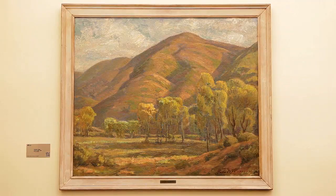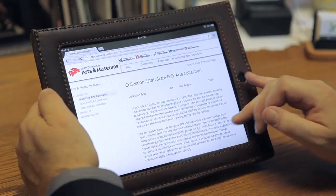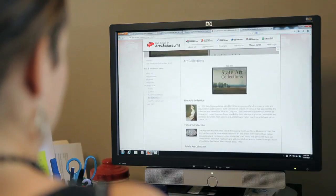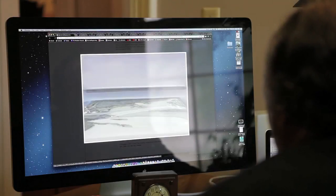One of the models that we have here is that we use the future to preserve the past. We are a very large state geographically, and so in order to reach our customers, online is the best solution. We offer databases of historic manuscripts, we offer databases of historic photos, and high resolution images of our fine arts collection.